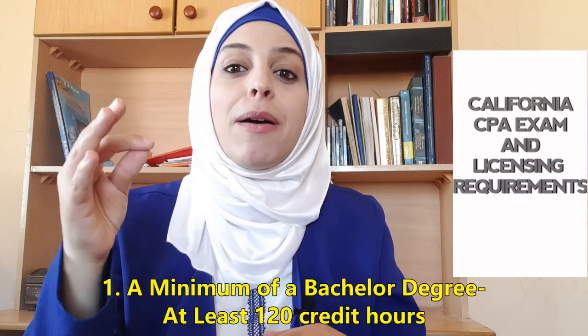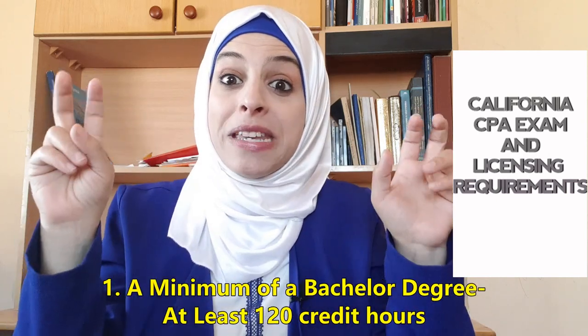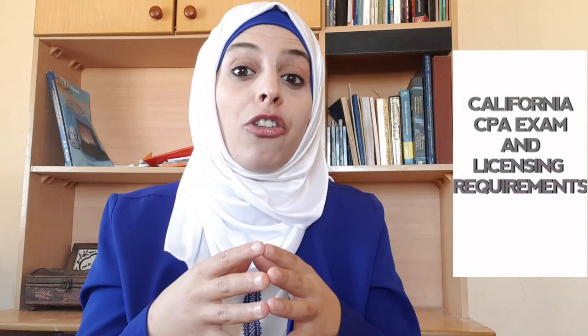To be eligible to sit for the CPA exam in California, you must meet three minimum educational requirements. Number one: you must have a minimum of a bachelor's degree, which means at least 120 credit hours from a degree-granting accredited college or university in the United States.